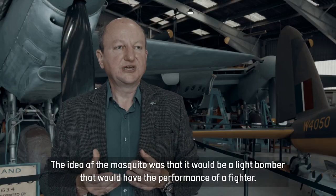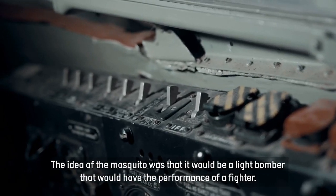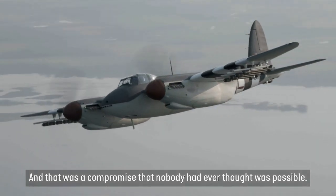The idea of the Mosquito was that it would be a light bomber that would have the performance of a fighter, and that was a compromise that nobody had ever thought was possible.